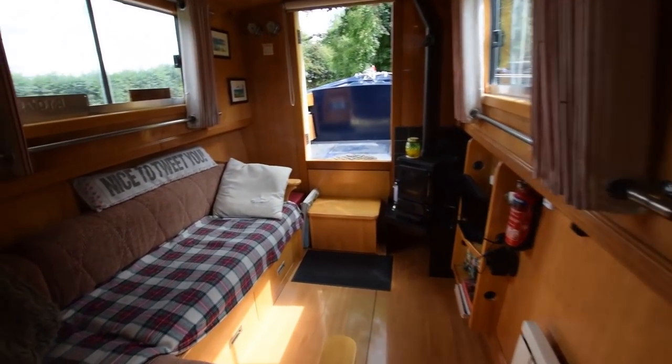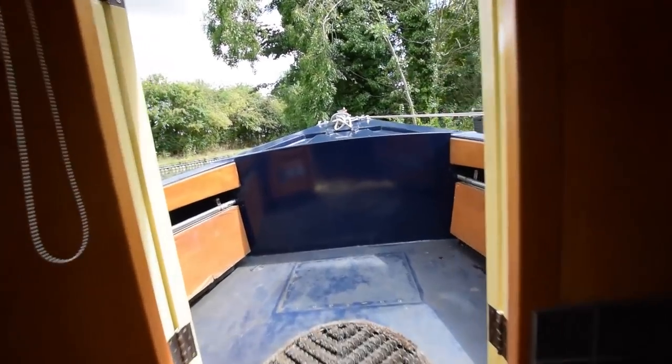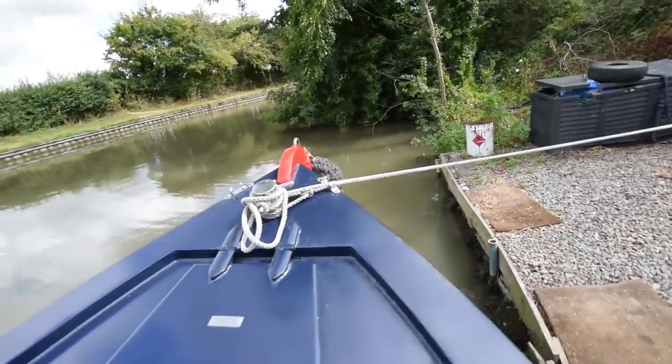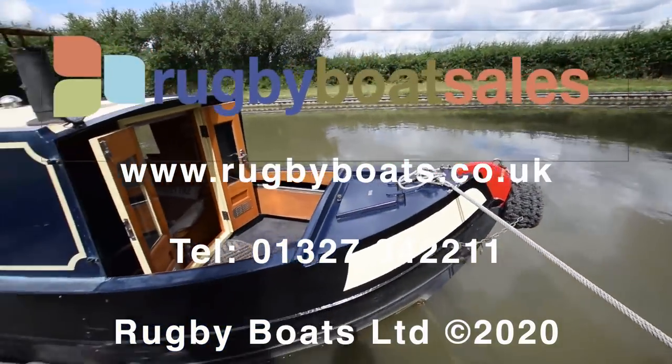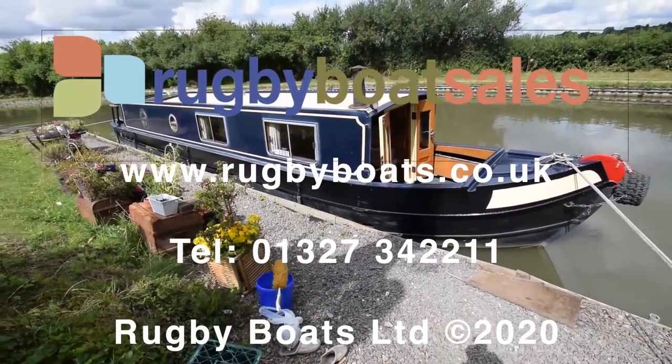The water tank, which I didn't mention, is 450 litres — quite a good size as well. She's an absolutely wonderful boat. A lovely liveaboard, as she's currently been used as, or a perfect holiday boat or for extended cruising. Further photographs, a fully downloadable colour brochure, and the price are available at our website: www.rugbyboats.co.uk.